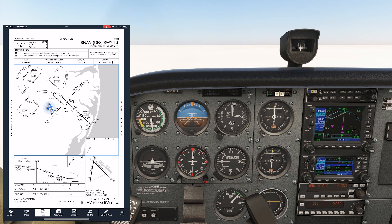There are a few mistakes a whole lot of instrument students make on their IFR checkride. Let's look at what they are and how to avoid them.